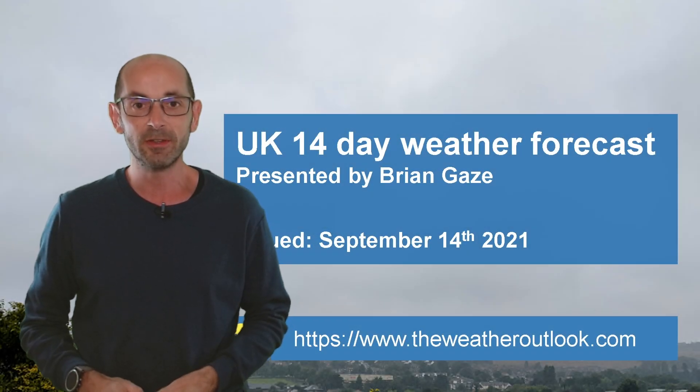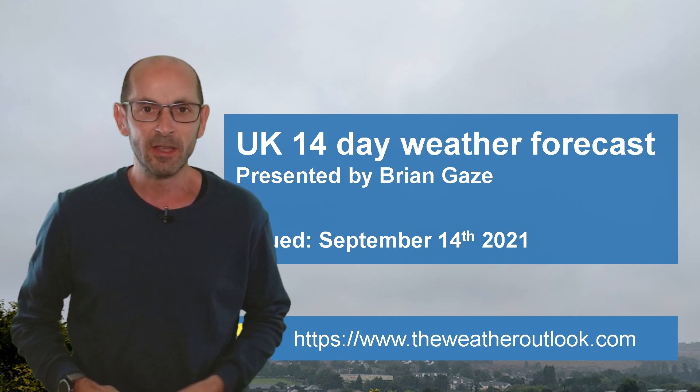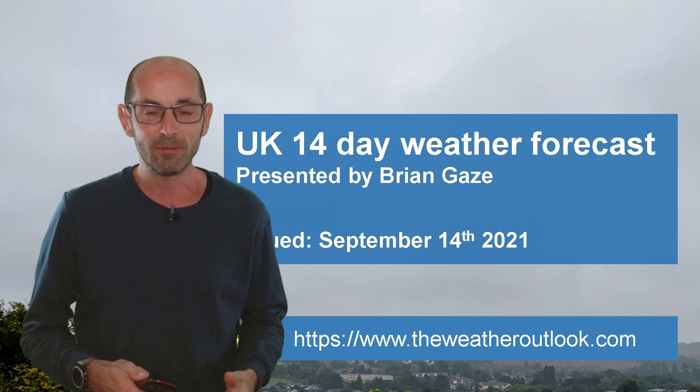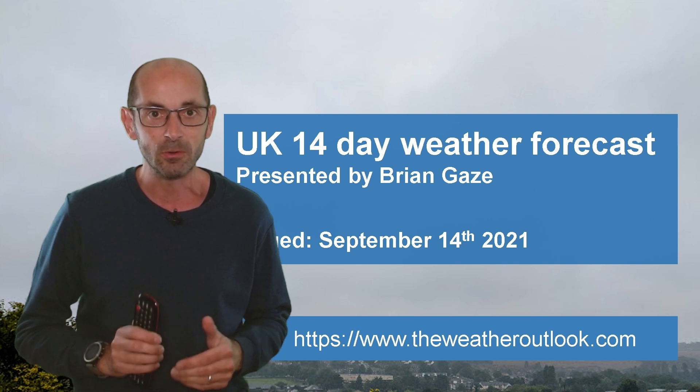Hi, welcome to the 14-day weather forecast. That was the gloomy and autumnal view from my office window earlier this morning. So, does it set the theme for the next couple of weeks or not? Well, I'll start again by emphasising that there is quite a lot of uncertainty still in the medium-term outlook.